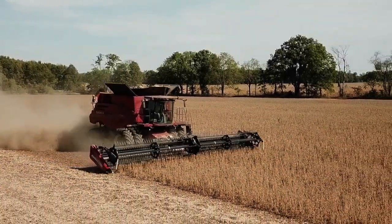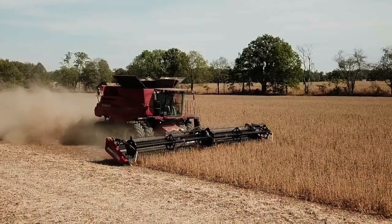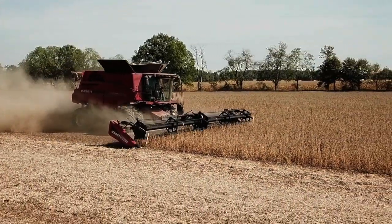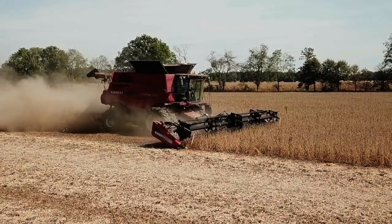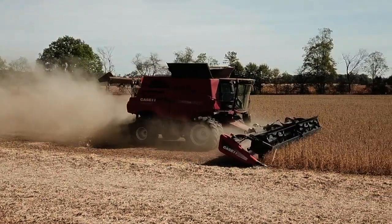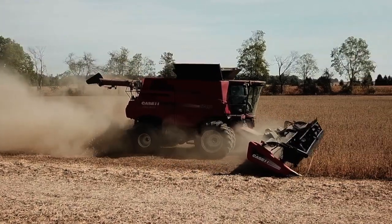Hello, I'm Andrew Crawford. We're harvesting soybeans here in Dansville, Michigan. We're running a Case IH 8240 Combine and a 2162 40-foot Draper, or a MacDon DF70.